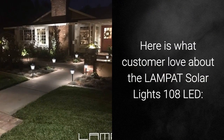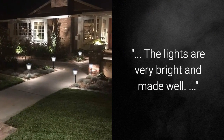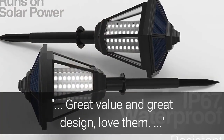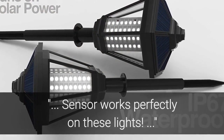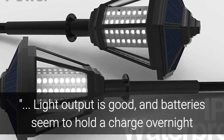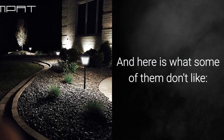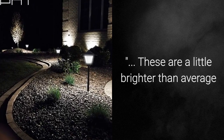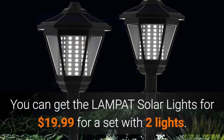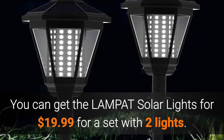Here is what customers love about the Lampat Solar Lights 108 LED: the lights are very bright and made well, easy to set up and give off a nice white light, great value and great design. 'Sensor works perfectly on these lights — light output is good and batteries seem to hold a charge overnight if they get a reasonable amount of sunlight during the day.' Some don't like that they are a little brighter than average but the plastic will not hold up like metal and glass. You can get the Lampat Solar Lights for $19.99 for a set with 2 lights.